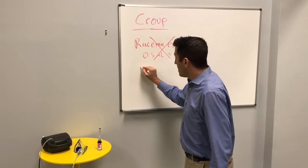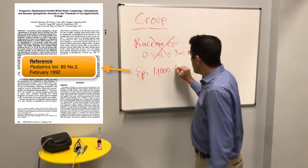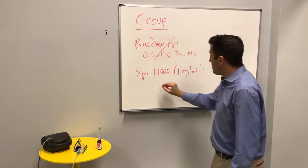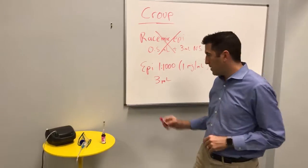What I'm going to recommend is epinephrine 1:1000, which is also known as 1mg per mL. You take 3mL of that and put it directly into the nebulizer. Let me show you what I mean.